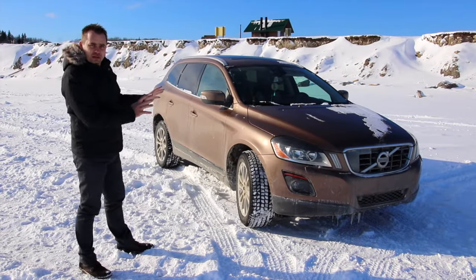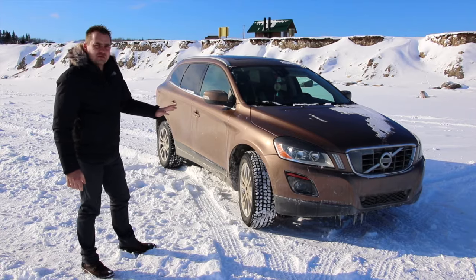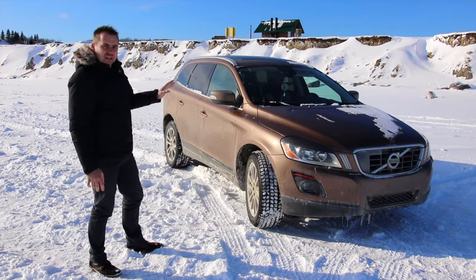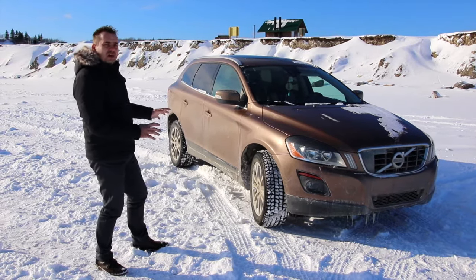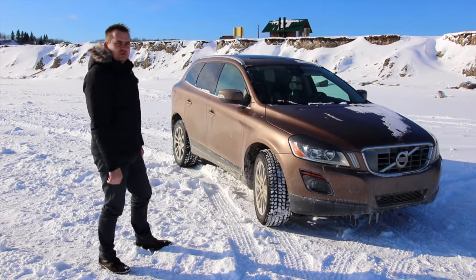This is a 2011 Volvo XC60 with a T6 engine that produces about 300 horsepower. This is an absolute blast in an SUV segment, especially with a T6 engine. Today I'm gonna show you the common issues. If you're about to buy one, I'm gonna tell you what to look for and a rough estimate of how much it will cost you to fix those problems.